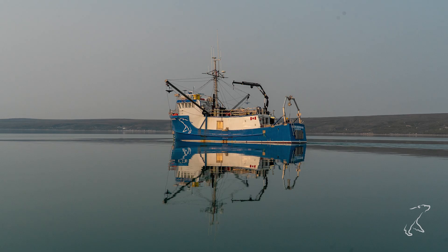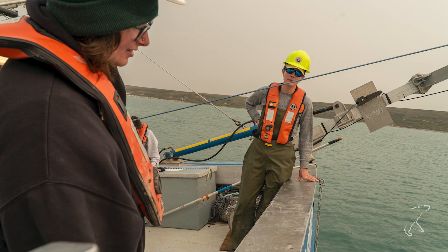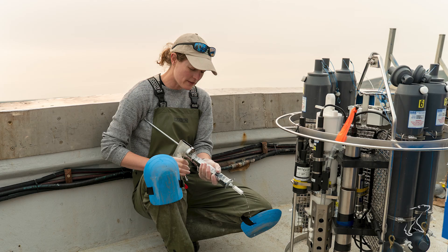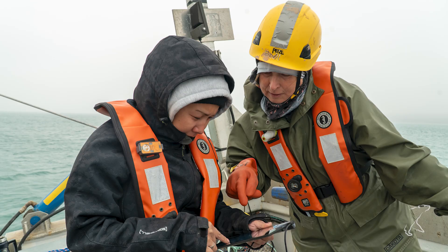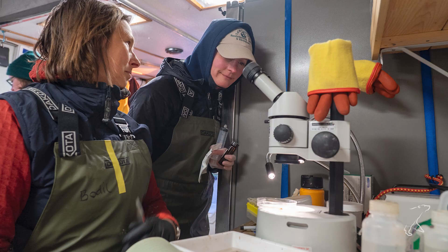Setting up an ecosystem study requires considering many components. We have people on our team who focus on the mixing aspect, the currents, the physical system, and what creates the opportunity to bring nutrients to the surface. We have people such as myself who look at the chemistry — where do the nutrients come from, how do they get to the surface, and what's using them. And we have people looking at the ecosystem itself, including the products of plant growth feeding into bottom-dwelling organisms, fish, and zooplankton in the water column.